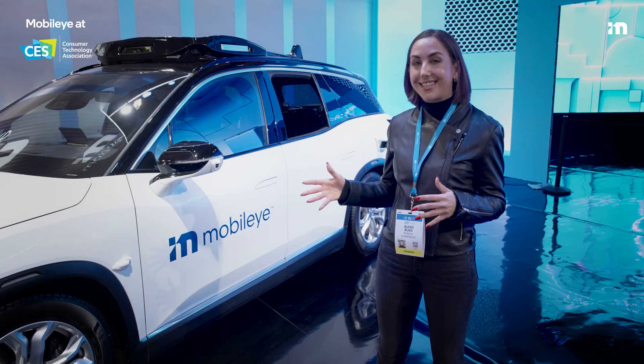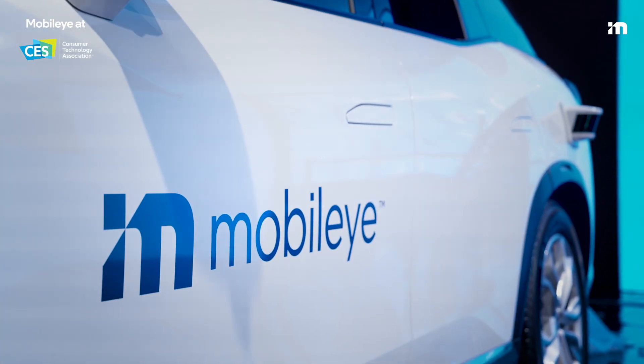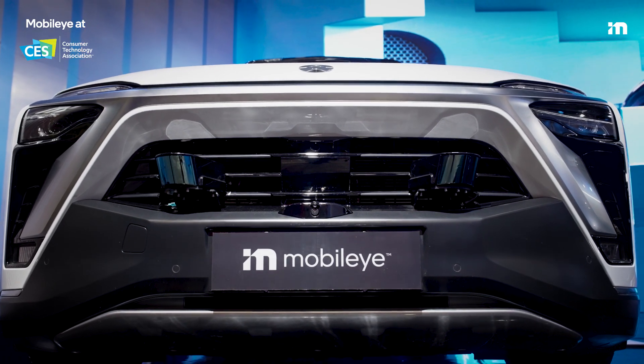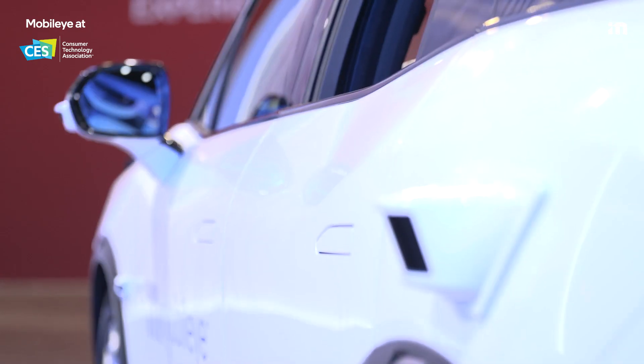We also have one of Mobileye's robotaxis here, a fully electric AV powered by Mobileye Drive. Mobileye Drive builds on the core tech of Supervision by adding active sensors, more compute, and eventually teleoperations to power an autonomous ride you can hail. This also has an x-ray that takes you inside the vehicle to see exactly where all that technology is.